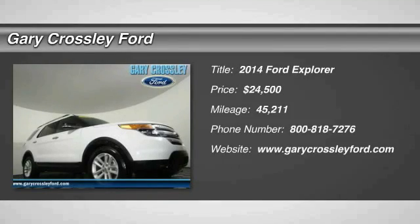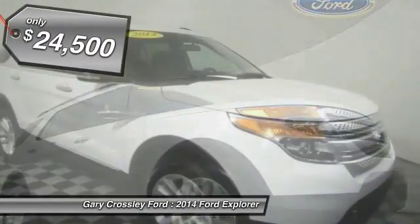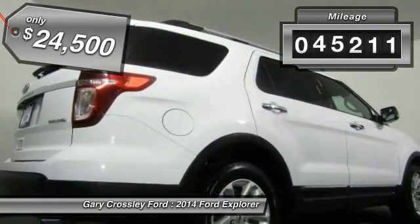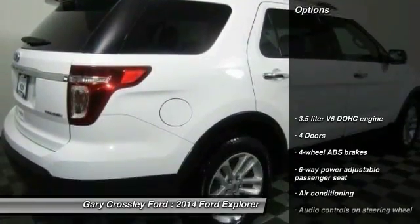The 2014 Explorer — you've got a lot of capabilities to call on in a Ford Explorer. Don't underestimate your choices, and it is priced below $25,000. This vehicle has less than 50,000 miles. Here are some of this vehicle's great options.